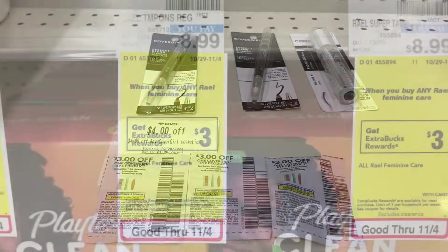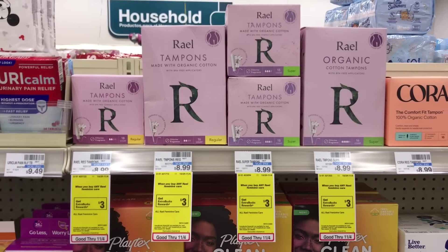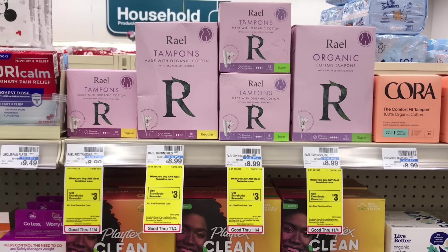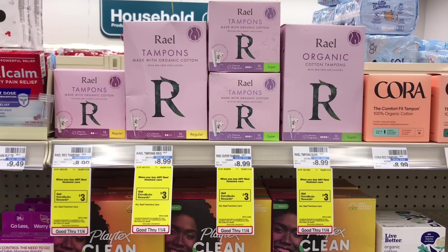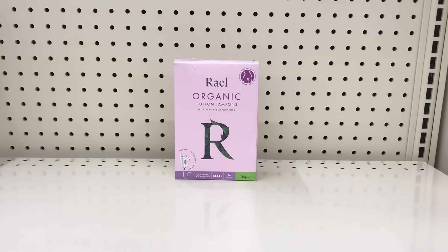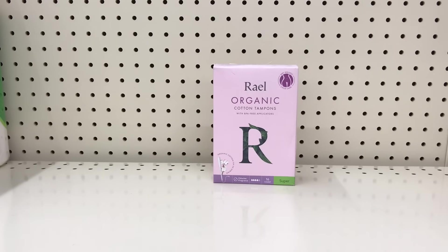The next deal is buy any Rael feminine care and get $3 back. This is a simple deal and a good filler item. Pick up one of the Rael tampons, 16 count, priced at $8.99 — pay that and get $3 back, making it just $5.99. You can add this deal to any spend $10 get $7 or spend $20 get $10 deal, or use a percentage-off CRT with it.